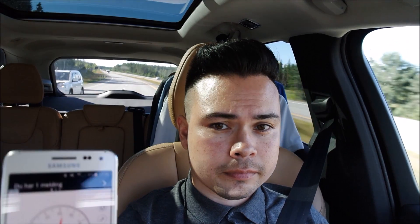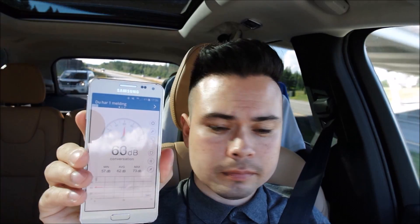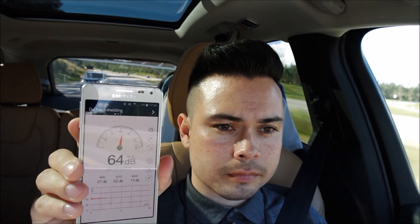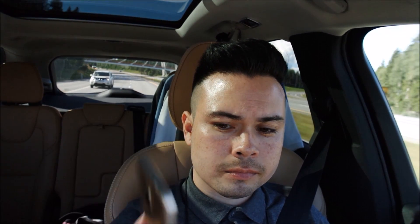We just hit a motorway stretch and I'm going to do 100 kilometers an hour again to get a second reading. It actually dropped to 63 decibels, which shows just how much the pavement dictates the noise levels.